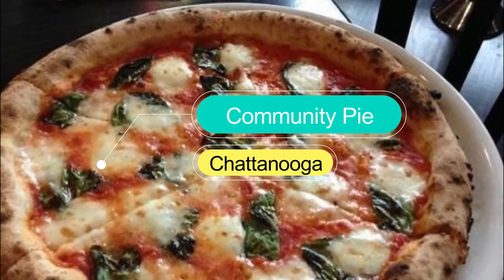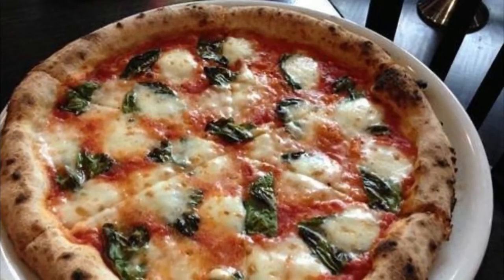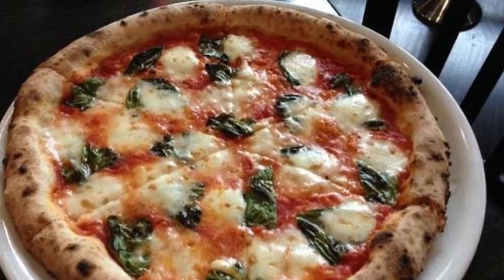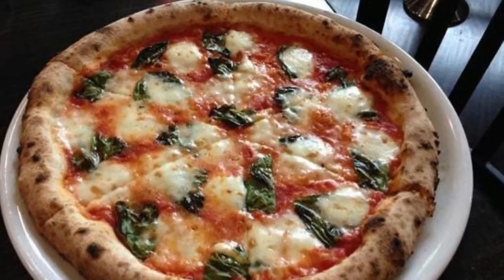Number ten: Community Pie. Set your mouth on fire with the spicy bianca, topped with fresh mozzarella, ricotta, pecorino romano, olive oil, garlic, and Calabrian chiles — then put that fire out with a scoop or two of handcrafted pistachio gelato.